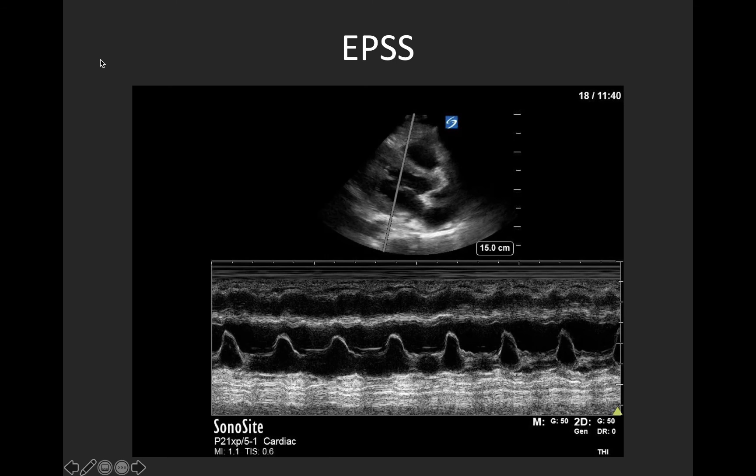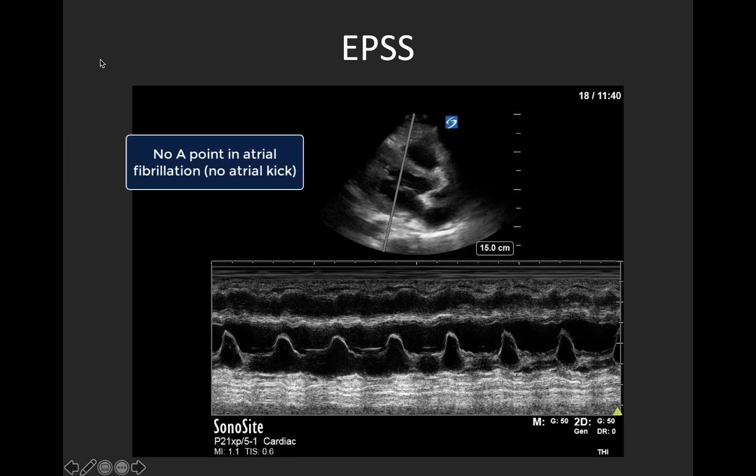This slide illustrates a common variation in this M-mode tracing. This tracing only has one peak — the E-point — and is missing an A-point, as the patient is in atrial fibrillation, as you may note from the irregular rhythm. There's no atrial kick to generate an A-point.